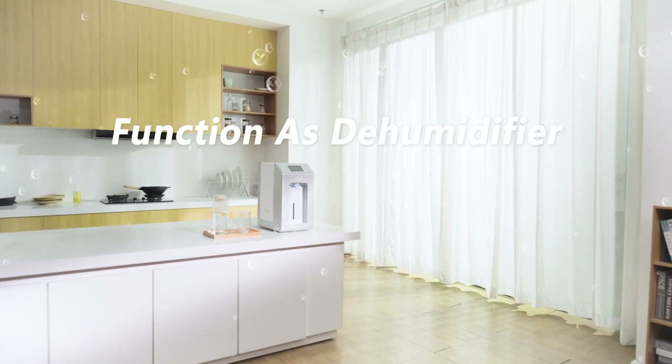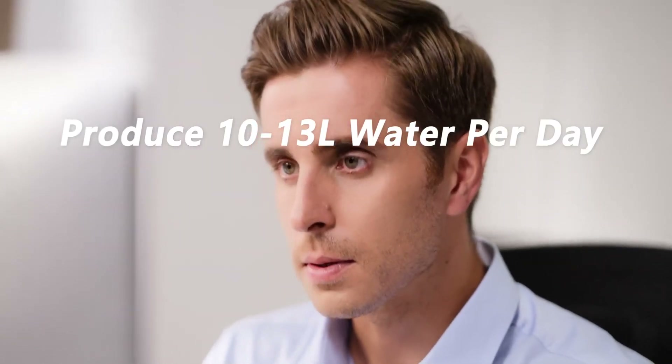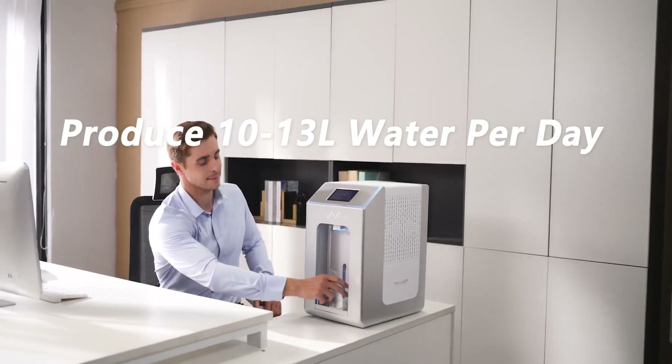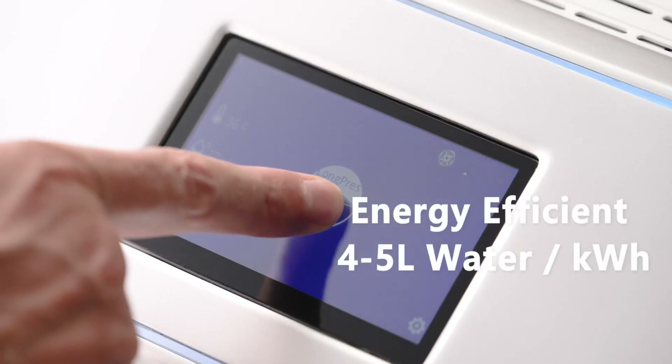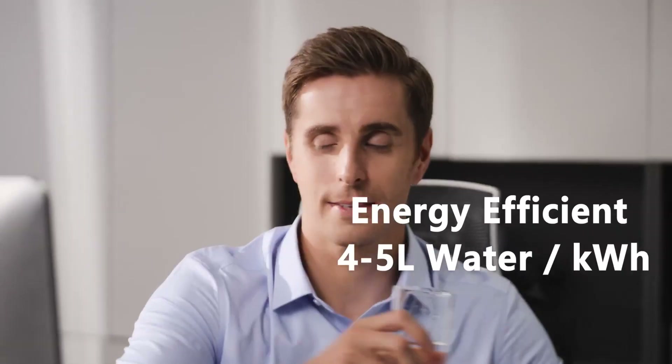Even during damp, rainy seasons, Nature EP acts as a dehumidifier, preserving the comfort and cleanliness of your living space. Producing 10 to 13 liters of clean, mineral-rich water each day, Nature EP is efficient, using only 4 to 5 liters of water per kilowatt-hour of electricity.